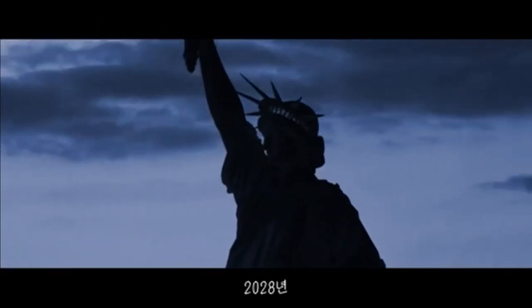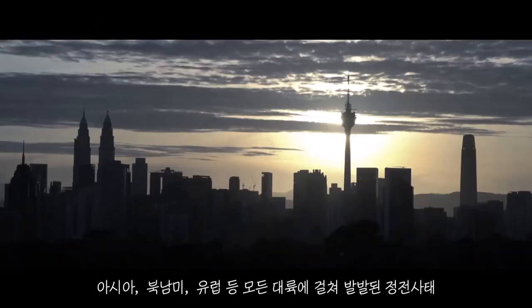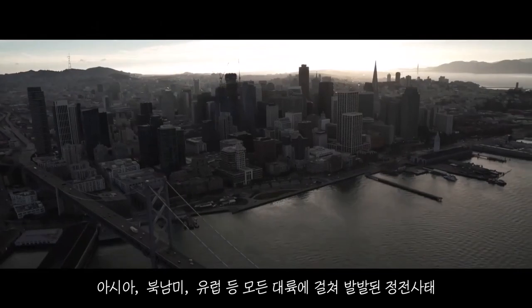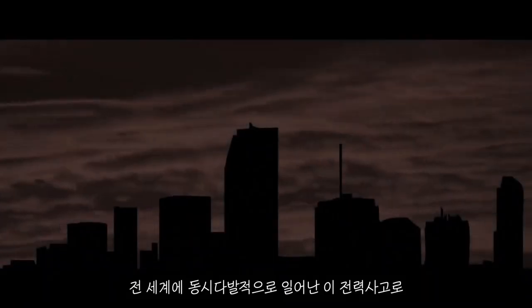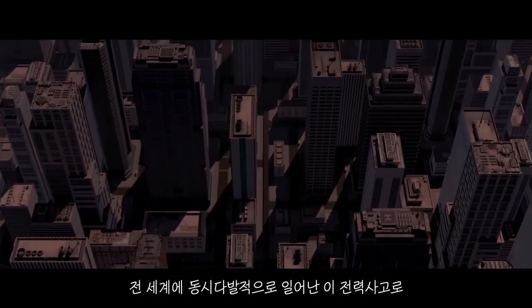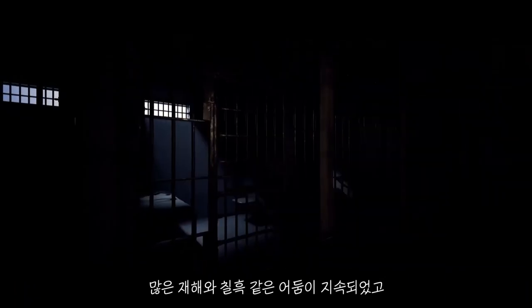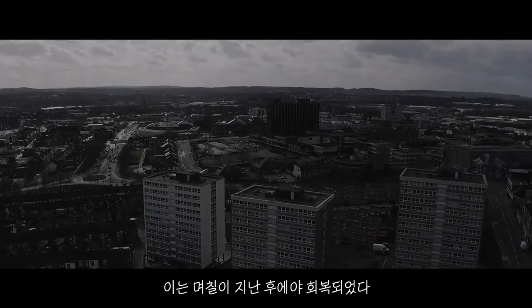Year 2028. Asia, America, Europe — the power failure that hit every continent. A world blackout. This power failure caused complete darkness, leading to disaster all over the world. It took days to restore power and recover.